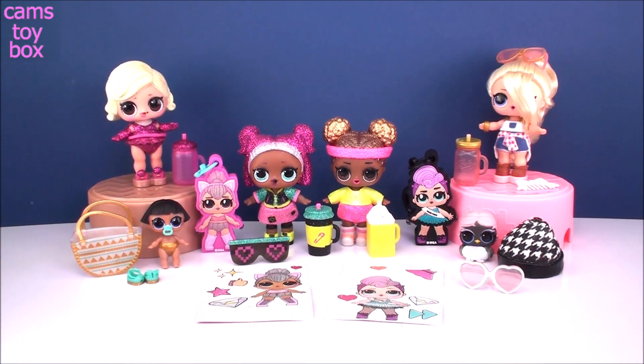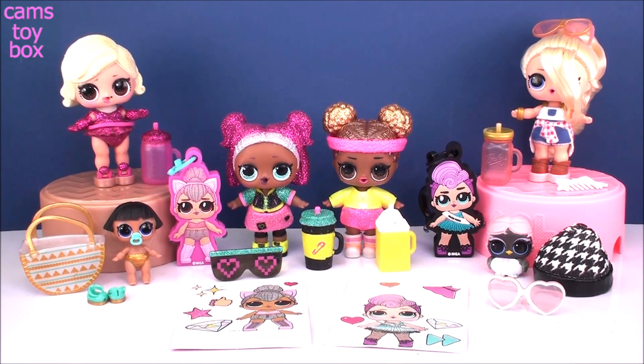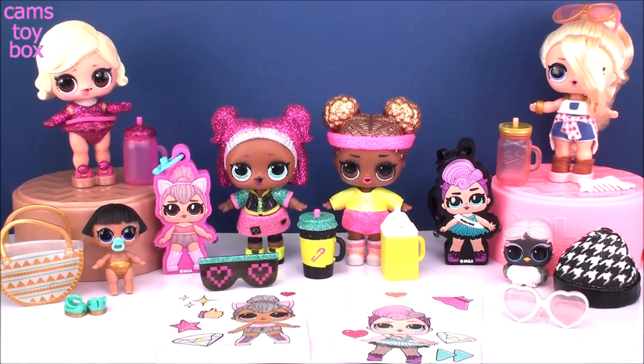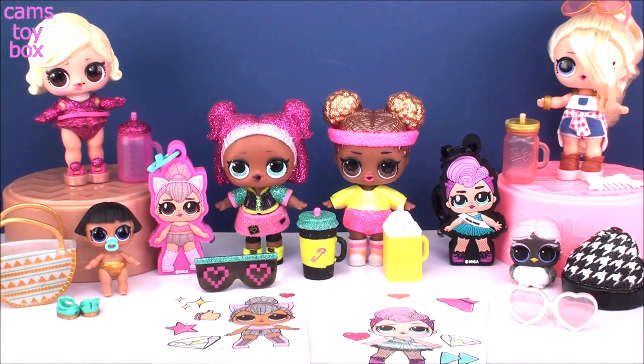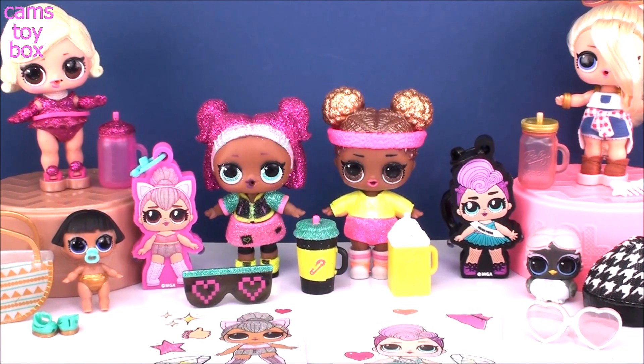That does it for our LOL surprises for today. We did awesome — we got a rare doll, a fancy doll, a popular, a fabulous. I think they're all super fabulous. Thanks for hanging out with me and checking them all out. Be sure to come back, don't forget to subscribe to see lots more toys and surprises every single day here with me on Cam's Toy Box. I'll see you guys real soon — thanks for watching.